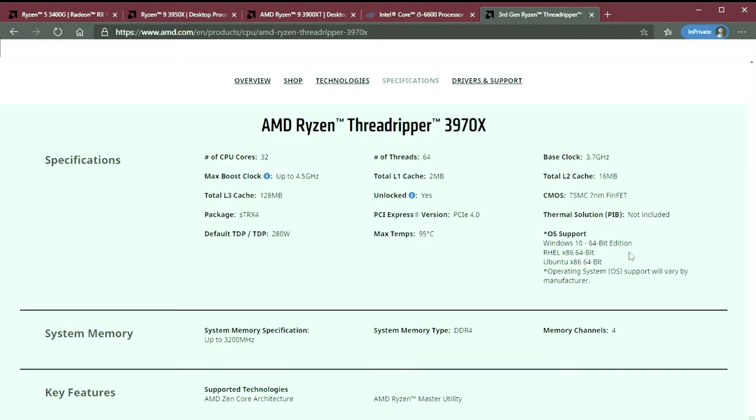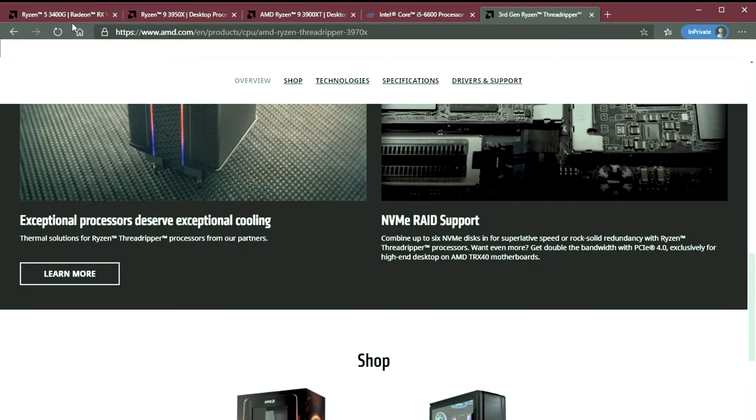I want to move on to the 3400G because that's the one going into the build we're discussing. Most people who think about gaming always say they want the high-end Intel i9 10000 series because it'll be the greatest thing and give them much better gaming. That's not necessarily true — it can add frames per second, which affects how quickly images get to your screen, but that doesn't mean you'll have worse performance on something else.